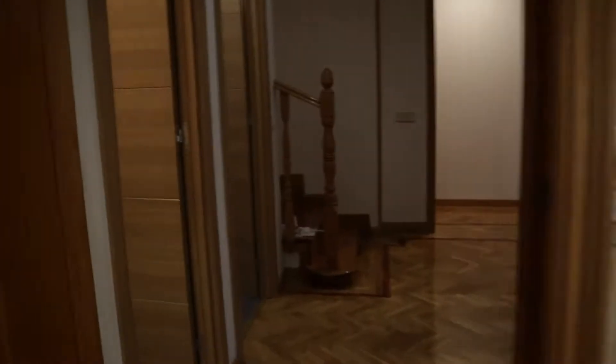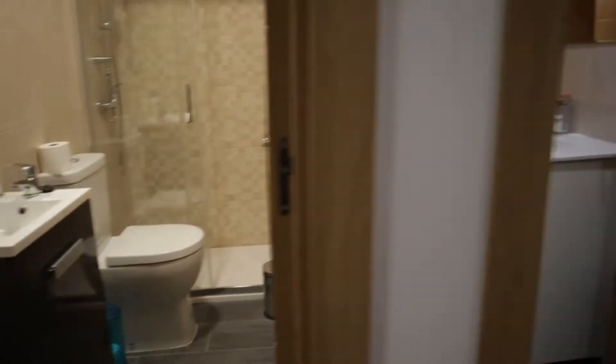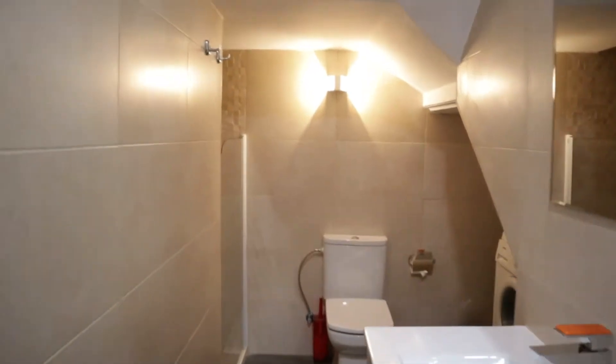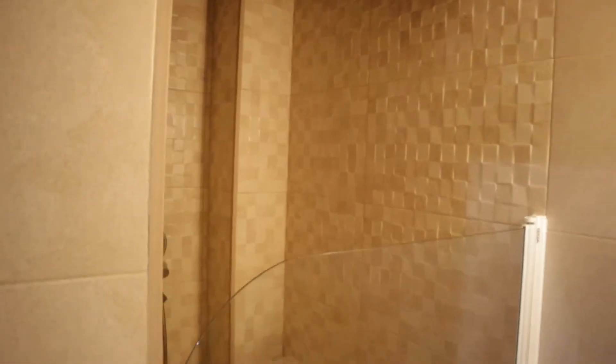We continue — two bathrooms here, just at the entrance. The second one has a washing machine, and there's another shower here.